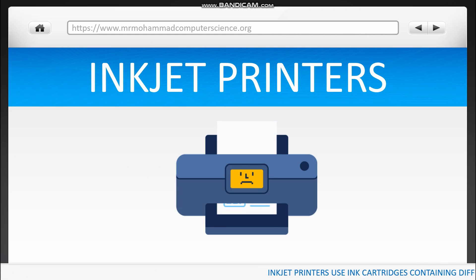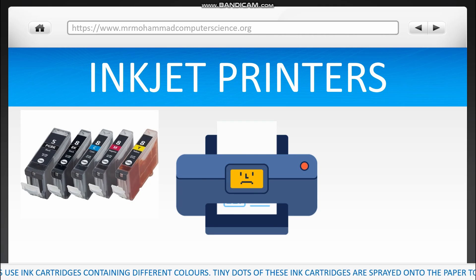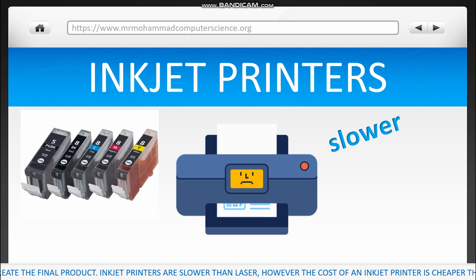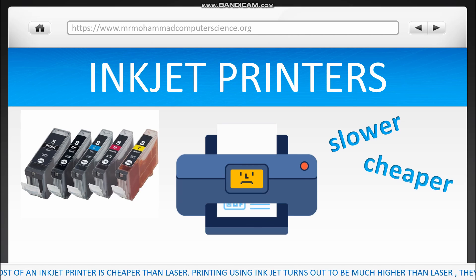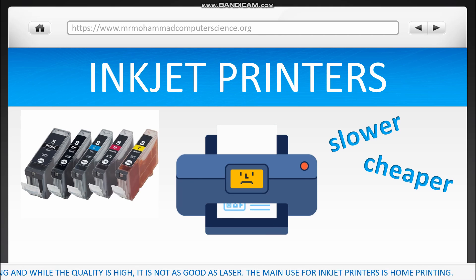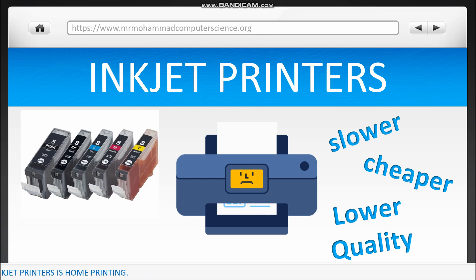Inkjet printers use ink cartridges containing different colours. Tiny dots of these ink cartridges are sprayed onto the paper to create the final product. Inkjet printers are slower than laser, however the cost of a printer is cheaper than laser. Printing actually costs a lot more than laser, and they allow colour printing, and while the quality is high it's not as good as laser. The main use for inkjet printers is home printing.